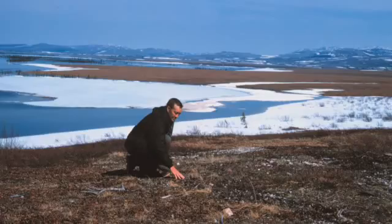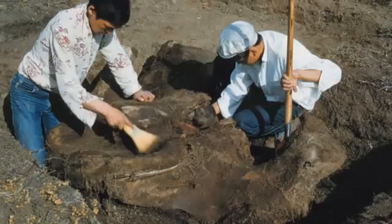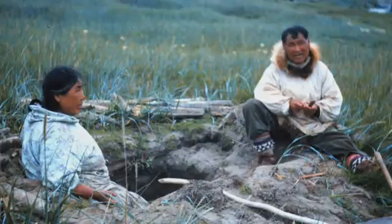One of the things that interests me about this site is that the culture — the Denbigh complex people — may have come here by way of the Bering Strait from Russia. And since I'm Russian myself, I can relate to this kind of a journey. Louis Giddings, an archaeologist working back in the 40s and 50s, defined the Denbigh Flint complex to describe the kinds of artifacts found in Alaskan sites that date to about 4,200 years ago to about 3,000 years ago.